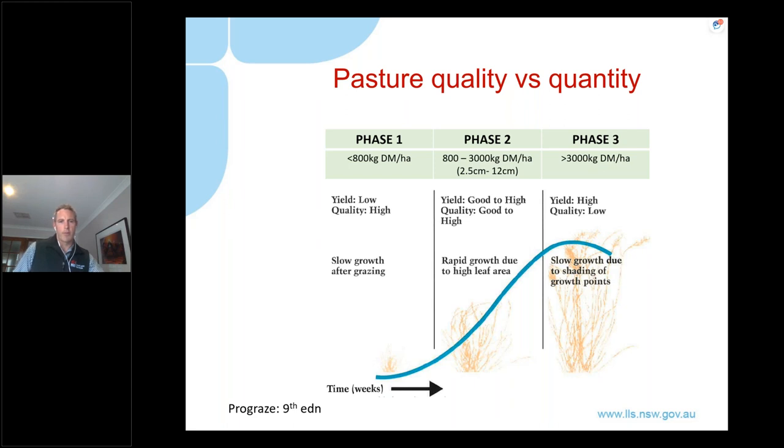For those of you familiar with ProGraze, this slide shows the three phases of pasture growth. In phase one, typically coming out of winter, pastures are fairly short. We then go through a rapid growth phase in spring where pastures move through a reproduction phase and set seed. The key point is that we want to try to keep pastures in phase two for as long as possible, because it's in phase two that we have the combination of high pasture growth rates and high pasture quality. We're really trying to use grazing pressure through spring to maintain phase two.